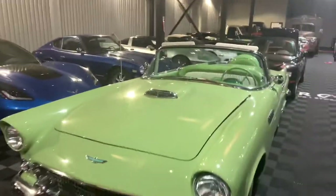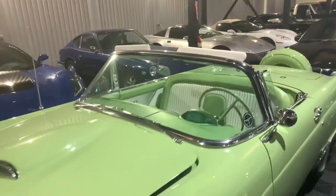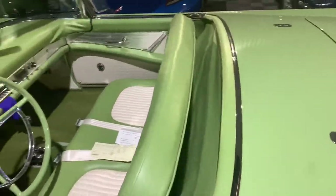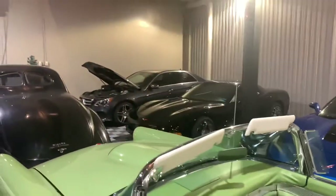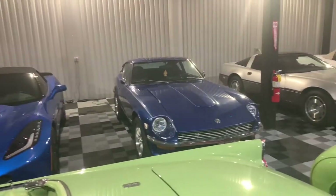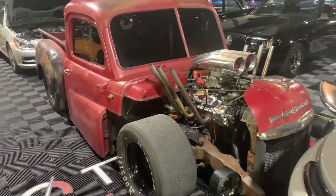We've got this '56 Thunderbird. I was checking this car out — the interior is beautiful, the way it matches the car. I mean, paint to interior is solid. What have we got over there? Some Corvettes. Got the Z — that thing is beautiful. Someone's bagged rat rod sitting over here.